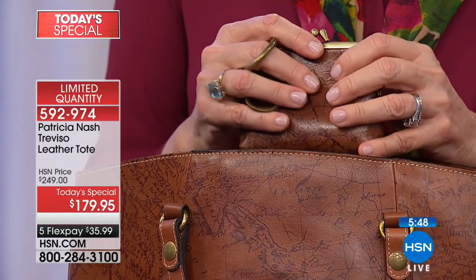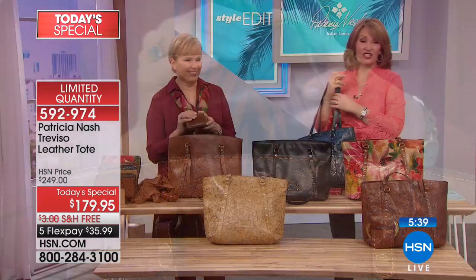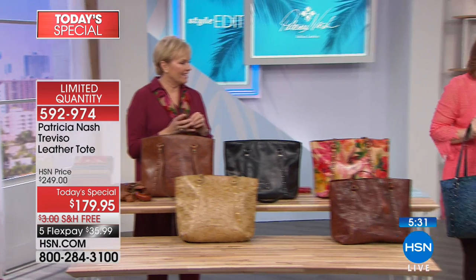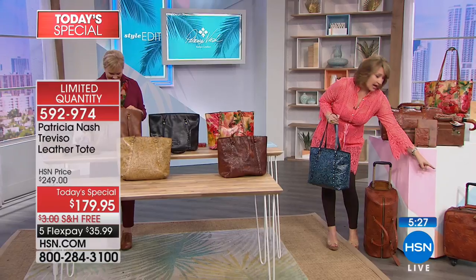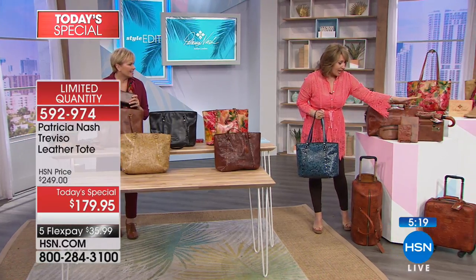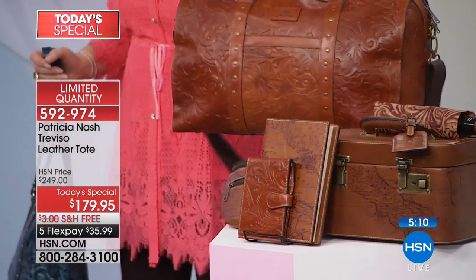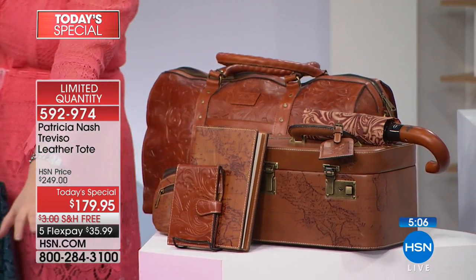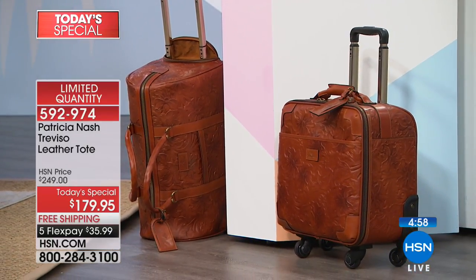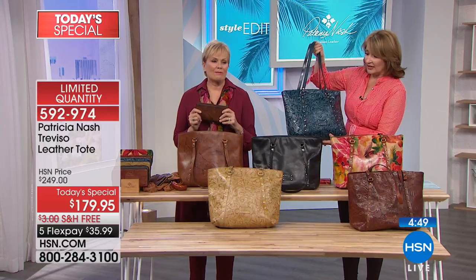We're also launching luggage tonight for the first time — a large trolley, a small trolley, a train case, passport cover, notebook, umbrella, and a weekender bag. If you are looking to do a little traveling in style, Patricia Nash is going to take you there. We are busy taking your calls. There are only 80 of the indigo left — so goodbye to the indigo. Pat worked really hard to get this perfect. It's one of the most beautiful blue bags — the color is extraordinary.